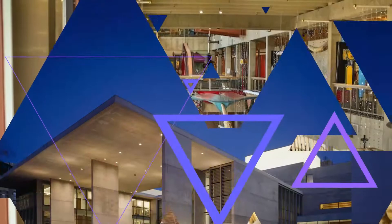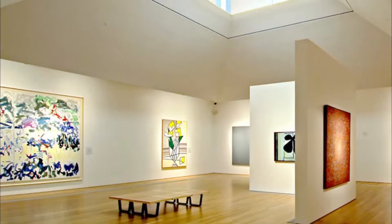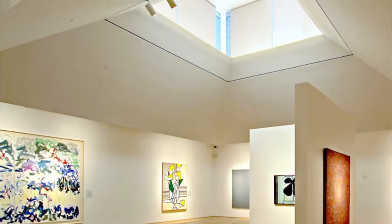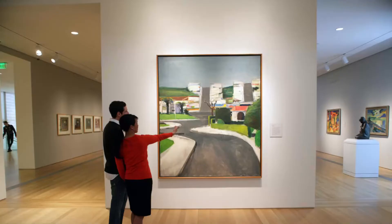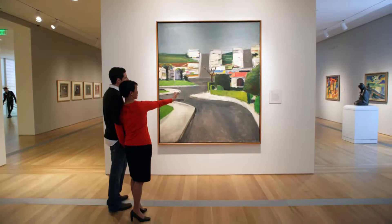Number seven: Grand Rapids Art Museum. Housed in a LEED Gold certified green building in the downtown area, the Grand Rapids Art Museum houses a diverse and growing collection. Home to more than 6,000 works, the permanent collections include 19th and 20th century prints, paintings, photographs, and sculpture. Galleries also contain examples of decorative arts and modern art and design.